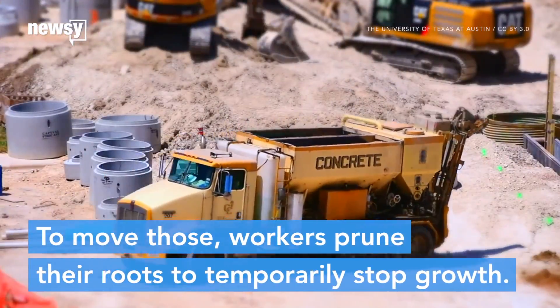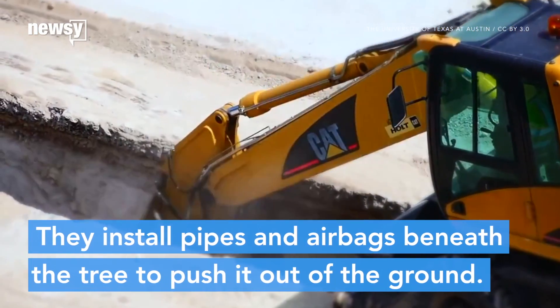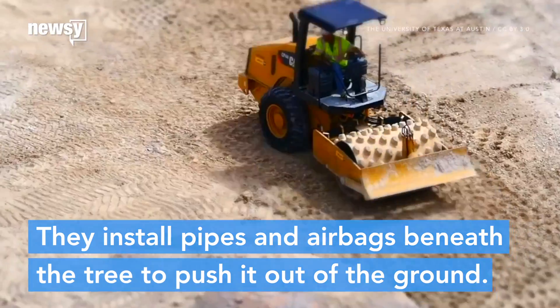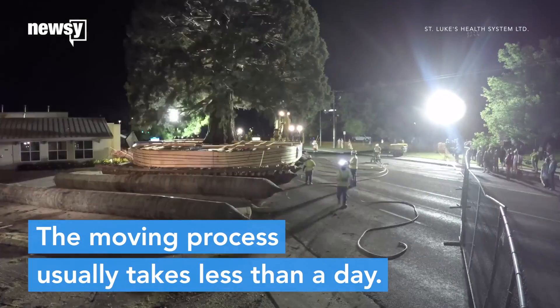To move the largest of trees, workers prune their roots to temporarily stop growth. They install steel pipes and airbags beneath the tree so it can be pushed out of the ground and towed to its new home. The moving process usually takes less than a day.